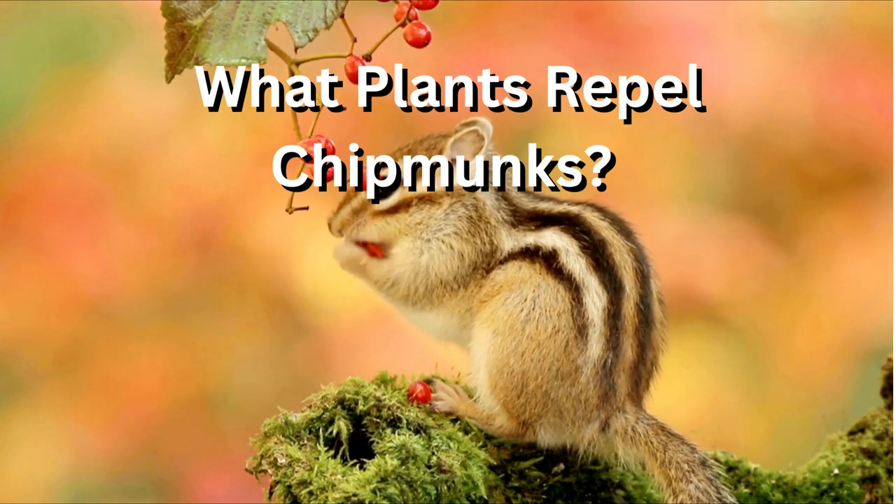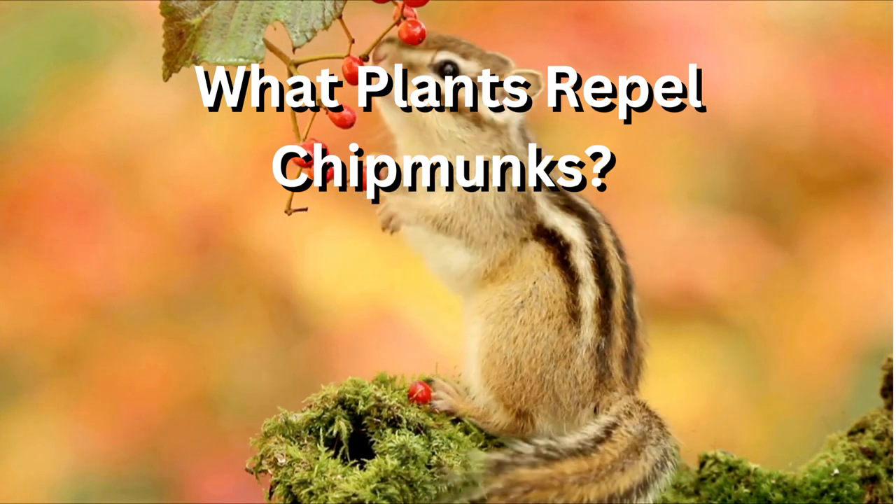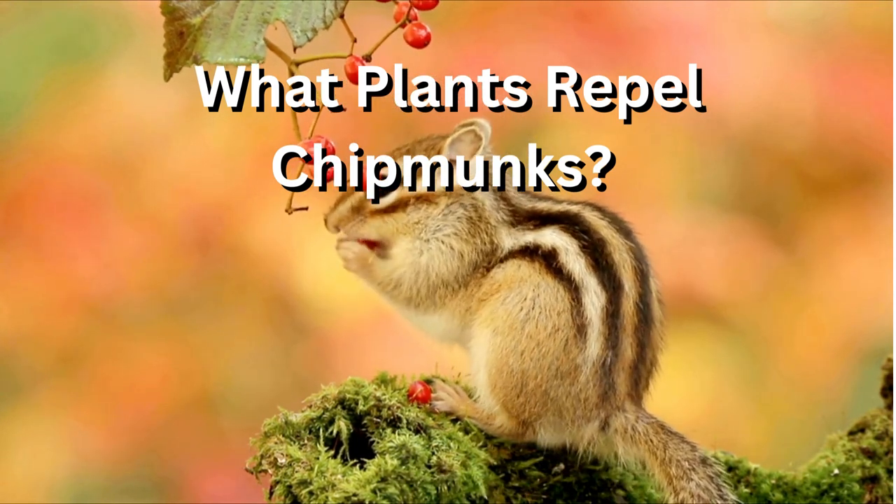Number three, daffodils. Daffodils contain toxins that can be harmful to chipmunks if ingested, so they may avoid areas where these flowers are present.